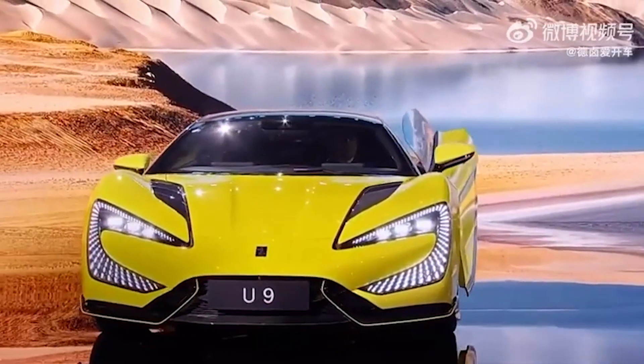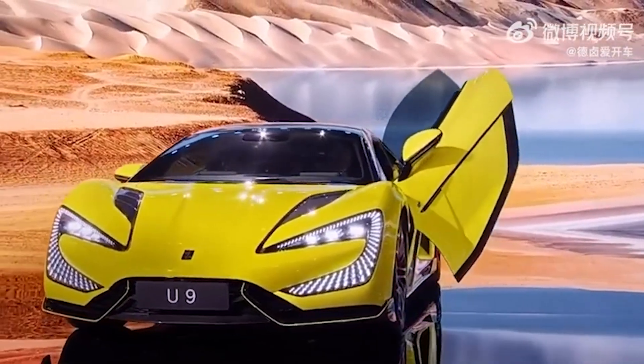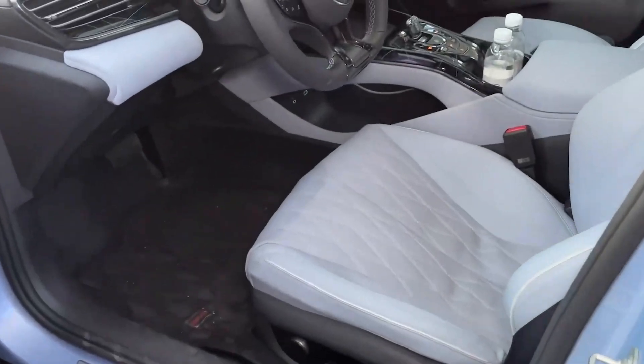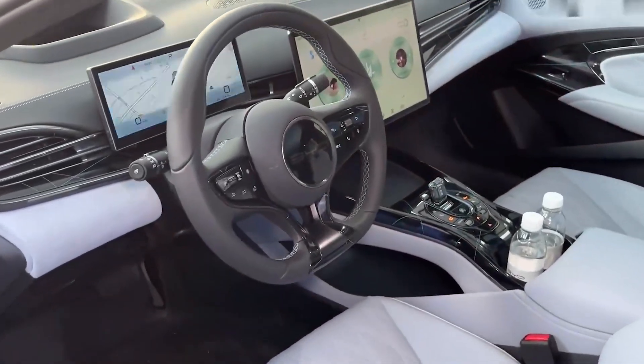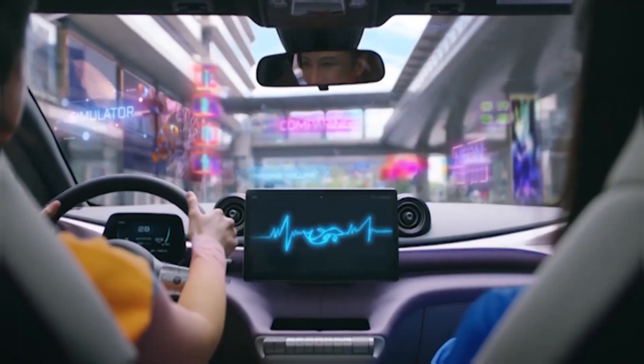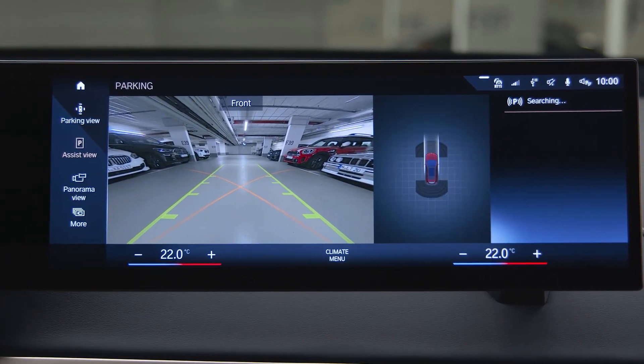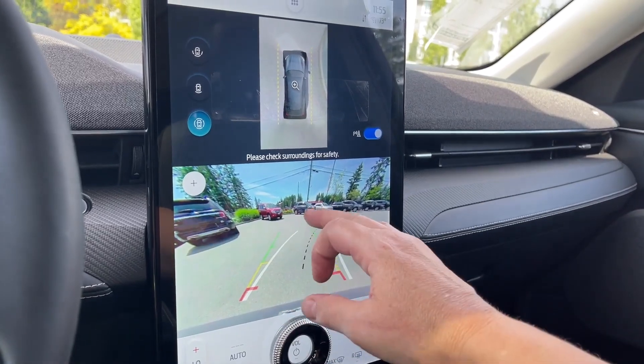The Yangwang U9 also comes equipped with a number of advanced safety features, such as lane departure warning, blind spot detection, and automatic emergency braking. It also has a number of driver assist features, such as adaptive cruise control, park assist, and a rear view camera, to make driving easier and safer.